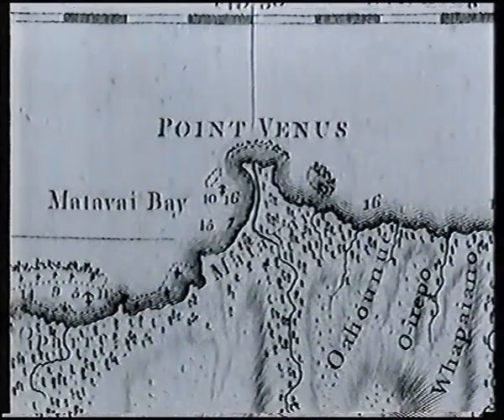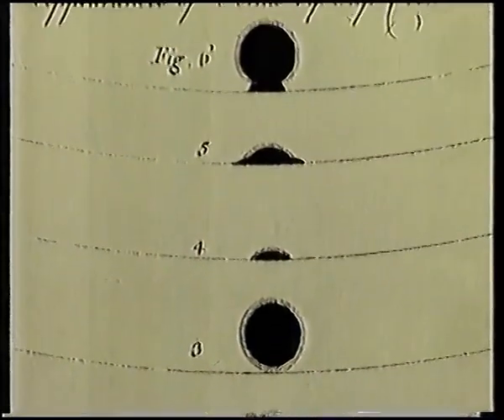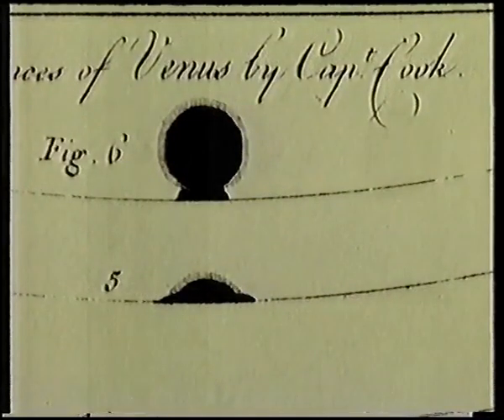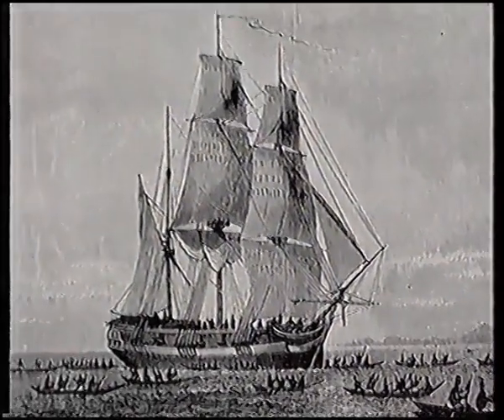There were seven weeks to spare before the transit, and they waited at the site they had chosen, which they called Fort Venus, hoping for good weather. As Cook recorded: "This day proved as favourable to our purpose as we could wish. Not a cloud was to be seen the whole day, and the air was perfectly clear, so that we had every advantage we could desire in observing the whole passage of the planet Venus over the sun's disk. The thermometer, exposed to the sun about the middle of the day, rose to a degree of heat we had not before met with."